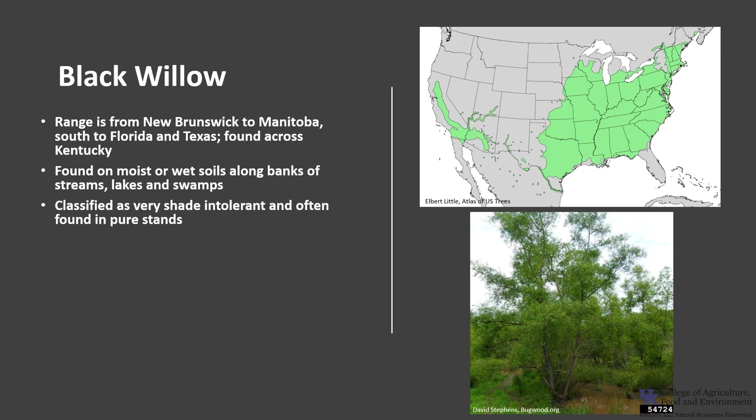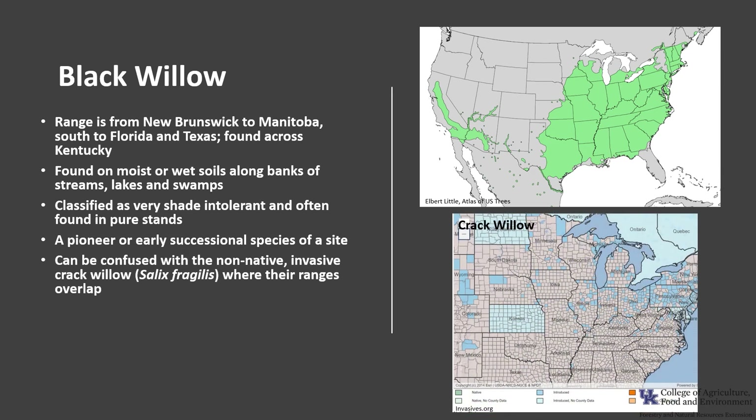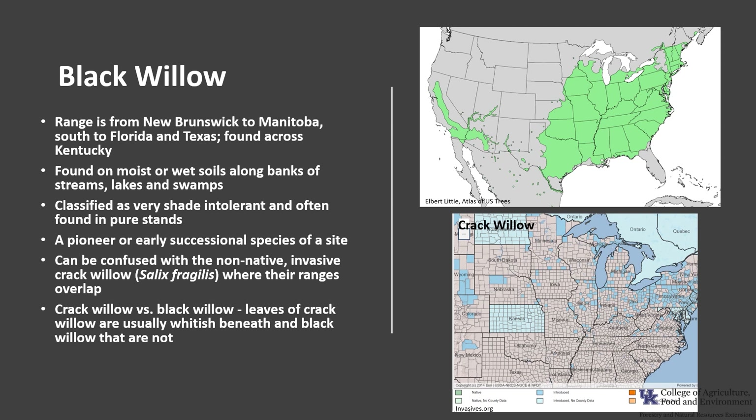Black Willow is classified as very shade intolerant, and the trees are often found in pure stands. It is considered a pioneer or early successional species. Black Willow can be confused with the non-native invasive Crack Willow, Salix fragilis, where their ranges overlap. Crack Willow is native to Southwestern Asia and Central Europe. In Kentucky, Crack Willow has only been documented in 5 or 6 counties. The leaves of Crack Willow are usually whitish beneath, as compared to Black Willow, which are not.